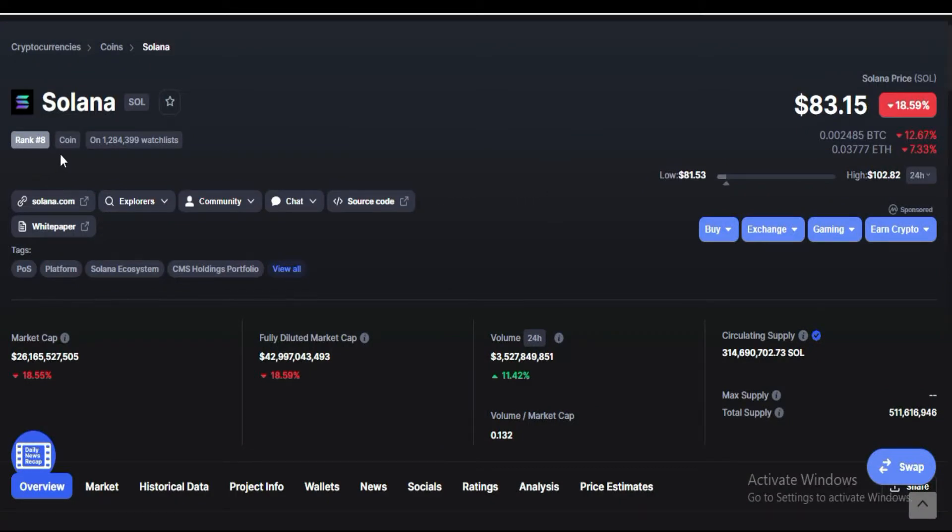The current rank of Solana is 8 and the price is $83 right now. The market cap of Solana is $26 billion, the fully diluted market cap is $42 billion, the 24-hour trading volume is $3.5 billion, and the circulating supply is 340 million.